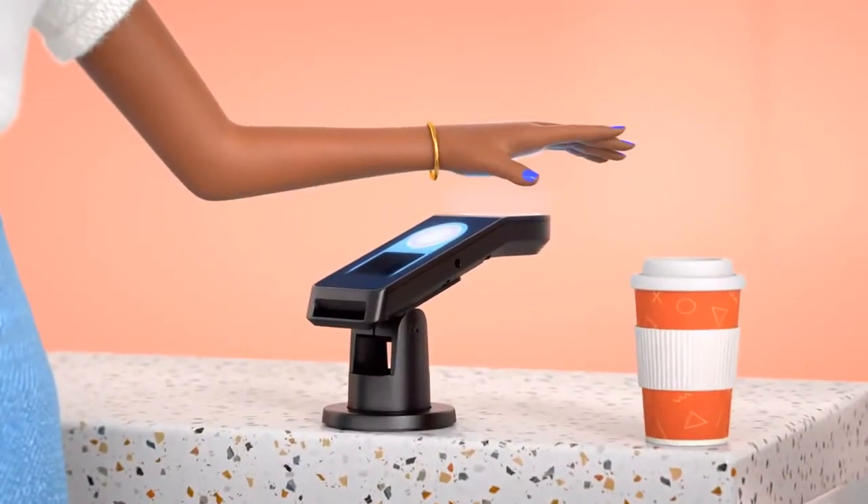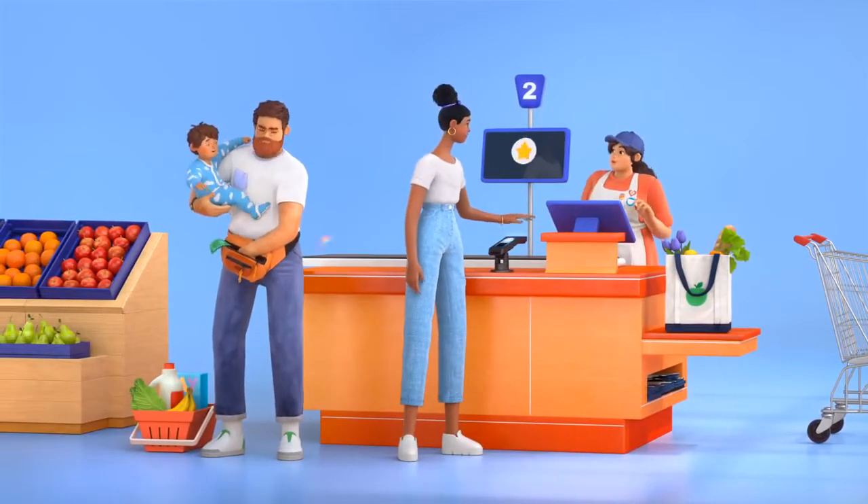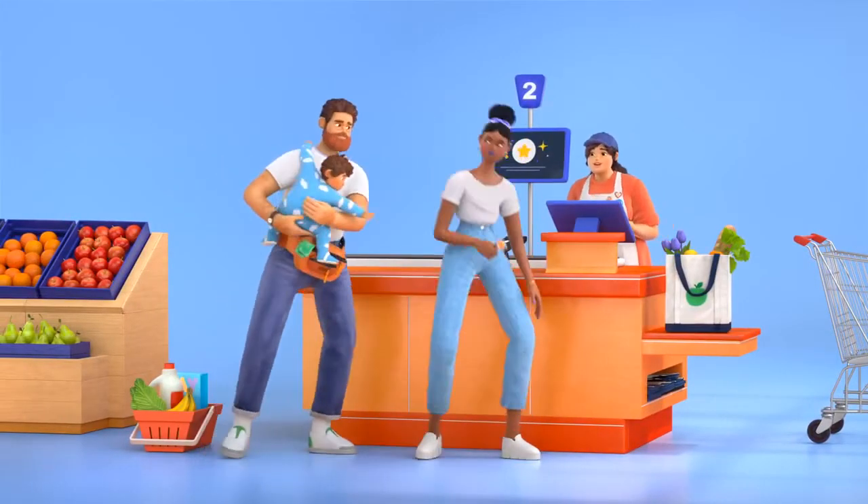Let's say you're grabbing your favorite coffee beverage, or heading into the office, or checking out. Just hover your palm, and you're on your way. It's as easy as that.